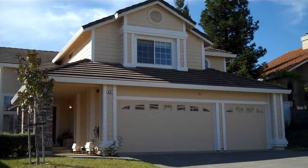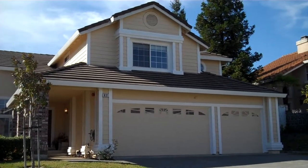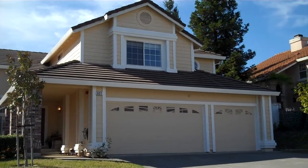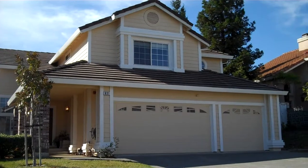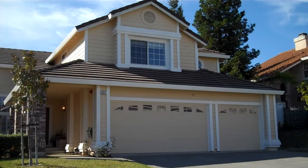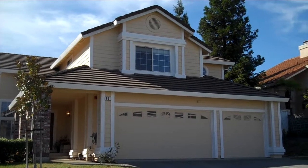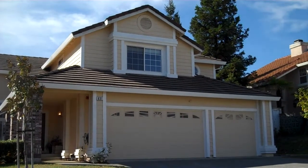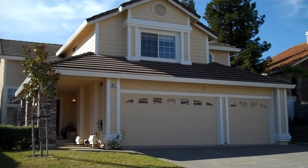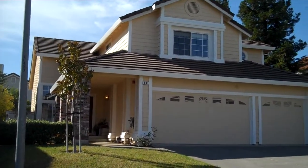Today we have 631 Archer Court in Vallejo. Five bedrooms, three baths, and just under 2,600 square feet. Located on the court, some of the features include recent upgrades including new paint on the interior and exterior, new carpets, and all new stainless steel appliances in the kitchen. It also has some nice hardwood flooring.